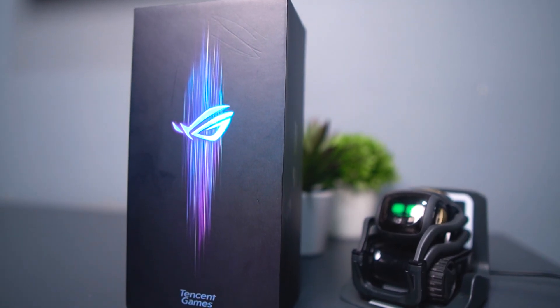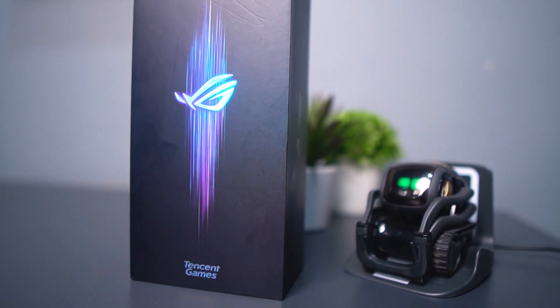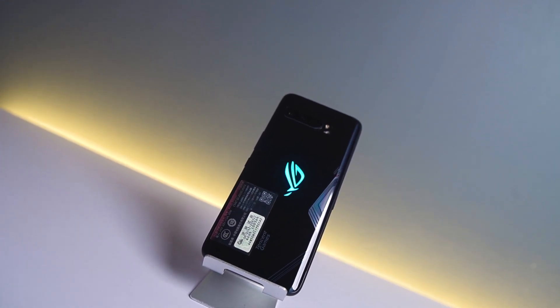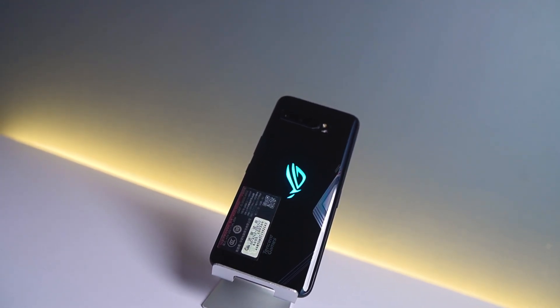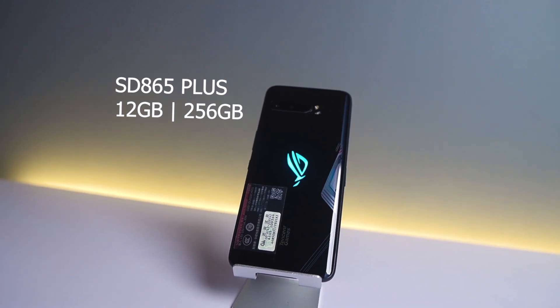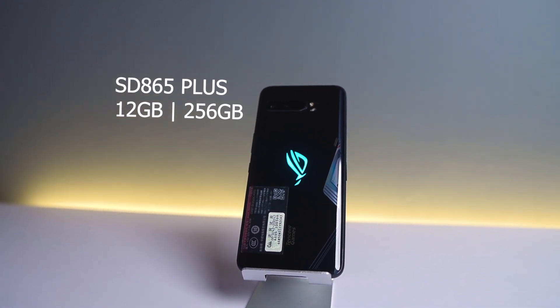Disclaimer dulu, kalau Asus ROG Phone 3 yang akan kita bahas kali ini adalah versi Tencent Games, jadi bukan yang versi resmi. Dan ketika video ini saya upload, saya belum tahu kapan Asus ROG Phone 3 yang versi resmi Indonesia itu akan di-launching. ROG Phone 3 ini memiliki beberapa SKU, dan yang akan kita bahas kali ini bisa dibilang ini adalah SKU yang ada di tengah-tengah, dengan memori RAM-nya 12GB dan memori internal 256GB dengan chipset Snapdragon Elite Gaming 865 Plus. Karena ada yang seri di bawahnya dengan Snapdragon 865 non-plus.